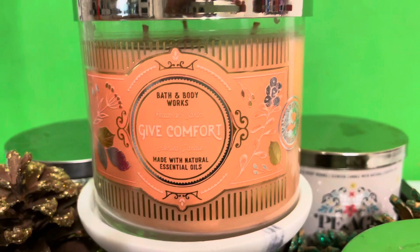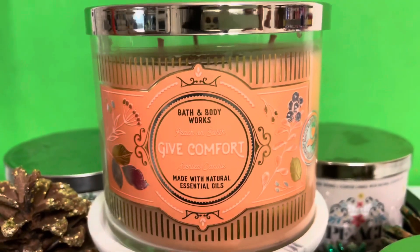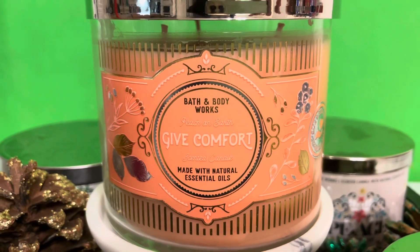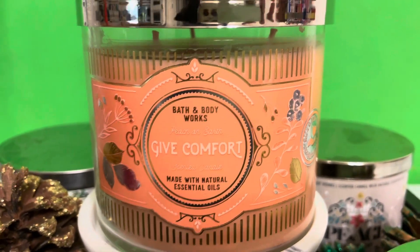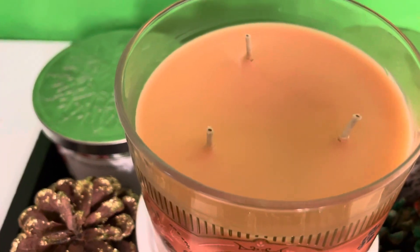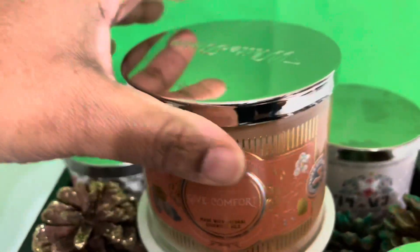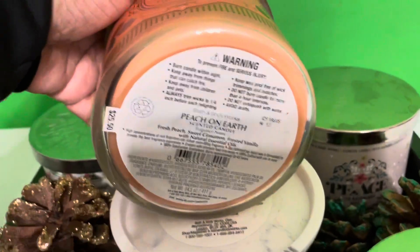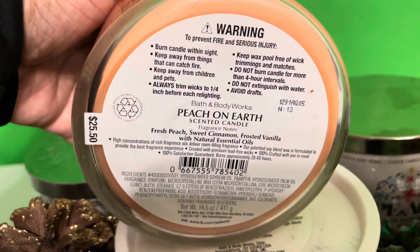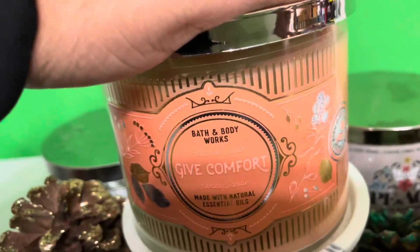Hey loves, I am back with a Bath and Body Works Candle Day exclusive candle review. This is Peach on Earth Give Comfort scented candle — a beautiful peach wax with medium wicks and a silver top. The scent notes are fresh peach, sweet cinnamon, frosted vanilla, and natural essential oils.